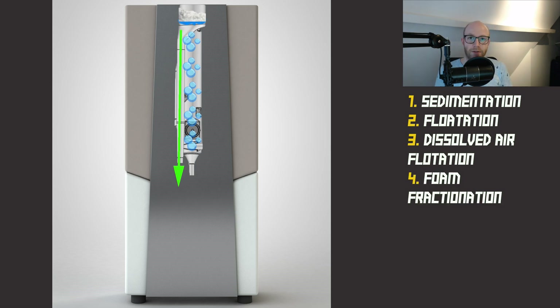The fourth step is called foam fractionation. With foam fractionation, tiny air bubbles catch all the soap and conditioners in the water, creating foam which rises up. It also picks up other particles and dirt, and is then thrown away again by the skimmer into the sewage.